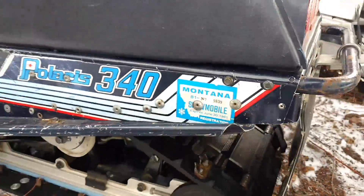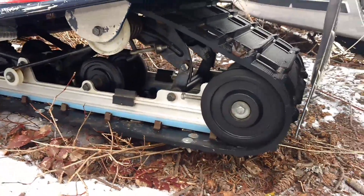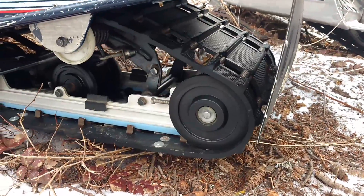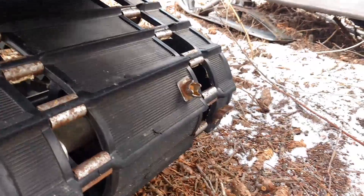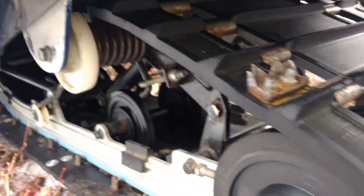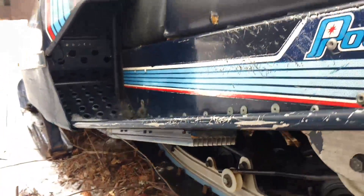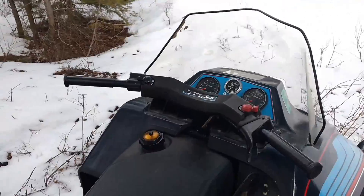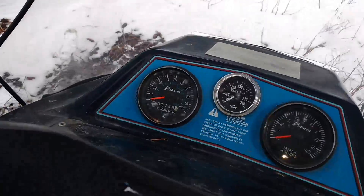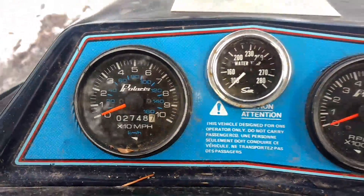It's also been lowered for better deep powder snow driving, and there are cleats on the track for better traction. It's liquid cooled. This has not been started yet so I'm going to cold start it here. It's got 2,748 miles on it.